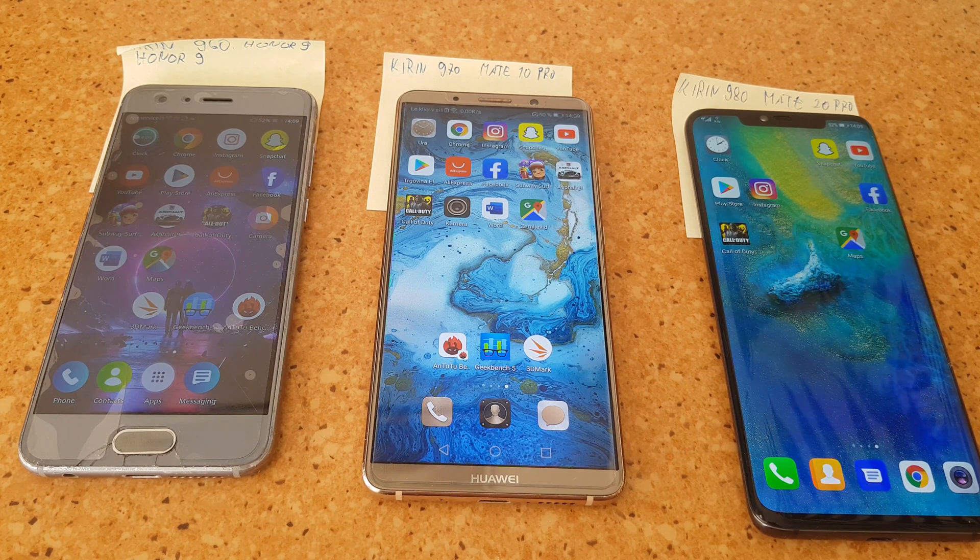The Mate 10 Pro and Mate 20 Pro have 6GB of RAM, so they have an advantage over the Honor 9. We'll begin with synthetic benchmarks and then jump to a speed test using applications, opening and closing them to see how they perform.